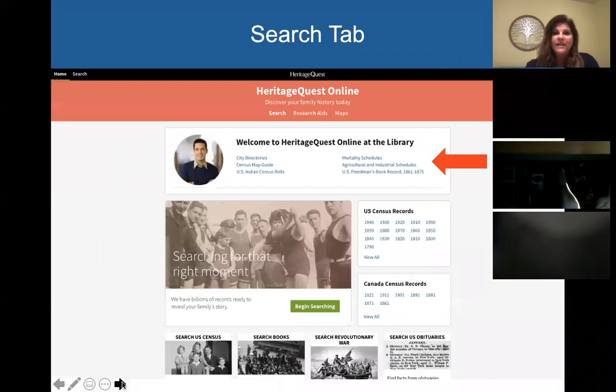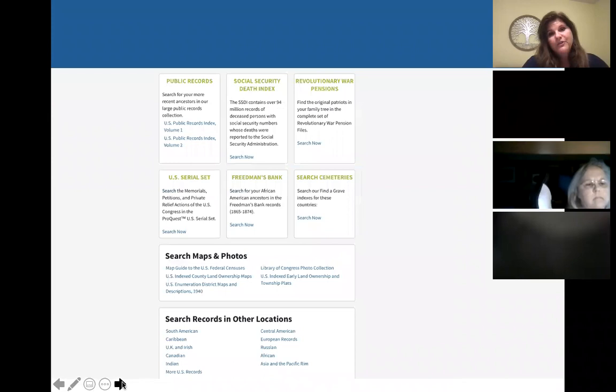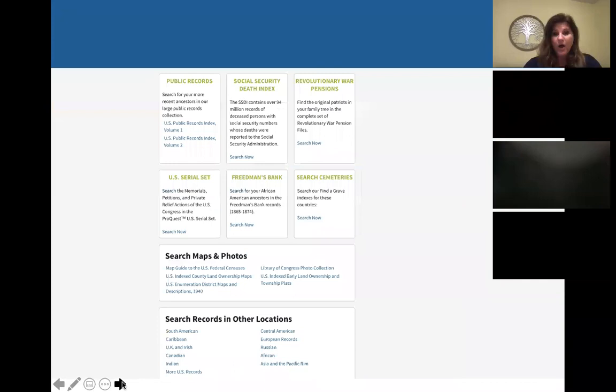They put some of their highlighted data sets right on the main page, but that's certainly not all that they have — it just kind of makes you think that's all they have. Let's go to the search. We can do a search on Heritage Quest from either the homepage or the search button. When we click that, we end up on a page with boxes of different titles: census, books, wills and probates, city directories, military records, immigration records. If we scroll down, we also have public records, Social Security Death Index, Revolutionary War pensions, and so on.